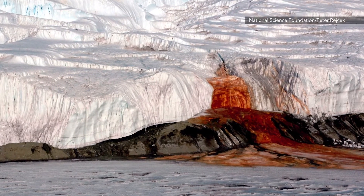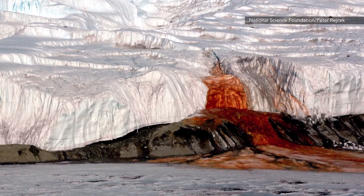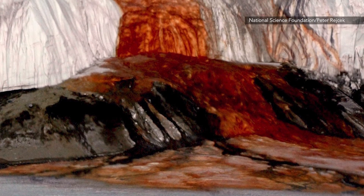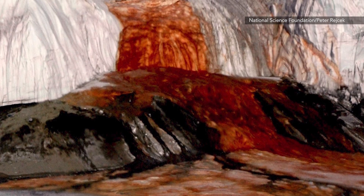So that's all it is. The water is just really high in iron and has high salt content. The brine saltwater oxidizes when it's exposed to air, becoming red much like rust.